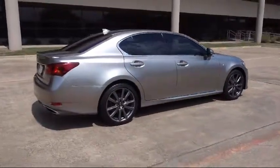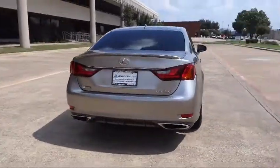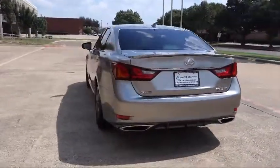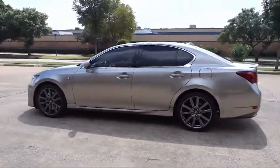It also features steering wheel controls, fog lights, cruise control, anti-lock braking, and a tilt steering wheel — and has less than 50,000 miles on the odometer. Along with our terrific collection of available inventory,